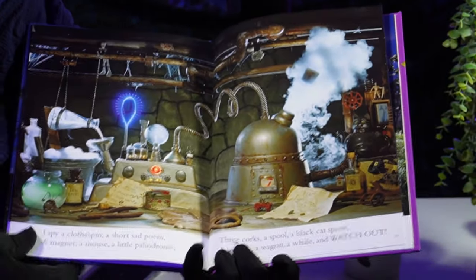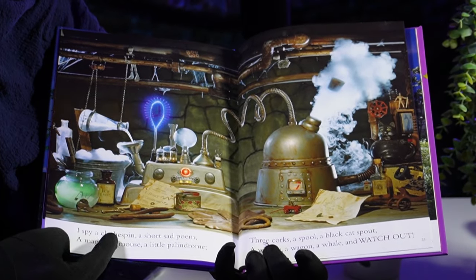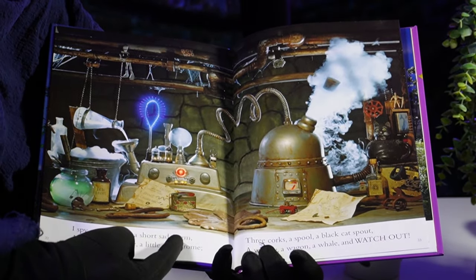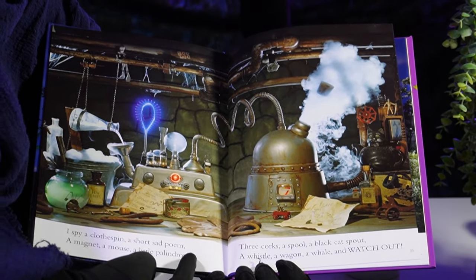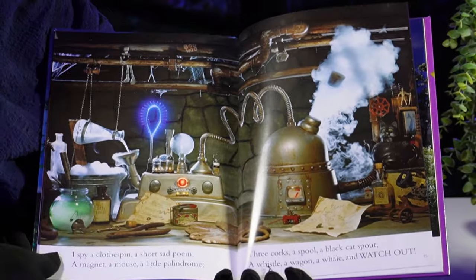Anyway, let's look at a rhyme right now and try it out. I spy a clothespin, a short sad poem, a magnet, a mouse, a little palindrome. I had to put a little French on that to make it rhyme — don't worry, Jean, I got you.